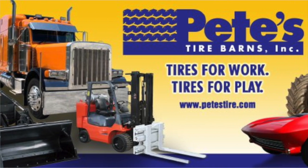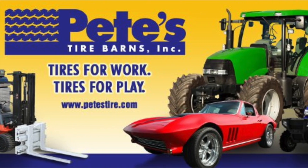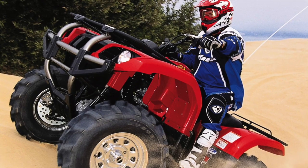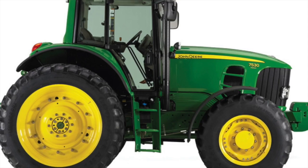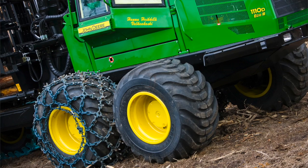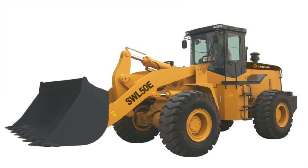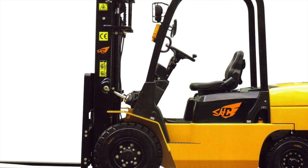Pete's Tire Barn sells tire tubes for all types and kinds of equipment: lawn tractor tires, ATV tires, farm tires, forestry tires, construction tires, industrial tires, and more.